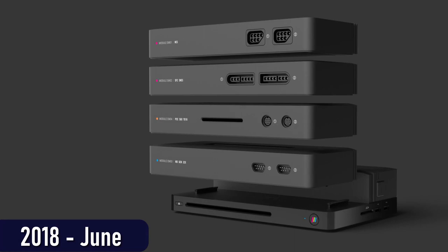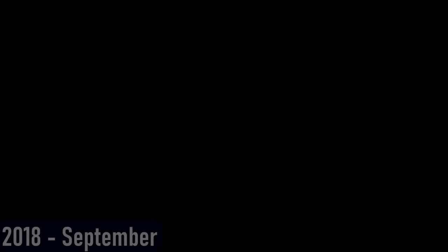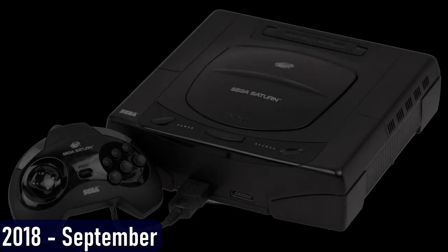Modules for different consoles like the NES and Genesis were slated to be about $59.99 each — we'll call that $60. A few months after E3 2018, PlayMaji made the surprising announcement that Sega Saturn would be one of the systems supported by the PolyMega. This pretty much coincided with pre-orders for the device going live on September 4th of 2018.